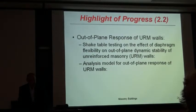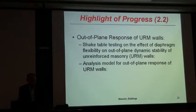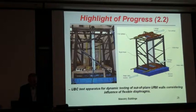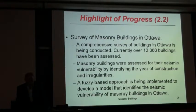Obviously, the blocks are somewhat fragile and once they start breaking they almost explode, but there is certainly a way to rehabilitate the structures at a decent cost. The out-of-plane shake table test is planned for next year. The out-of-plane test was carried out at the University of British Columbia, performed by Elwood at UBC, where a flexible diaphragm is modeled using springs at the top of the wall. For masonry buildings in Ottawa, a comprehensive study was conducted: twelve thousand buildings were assessed.